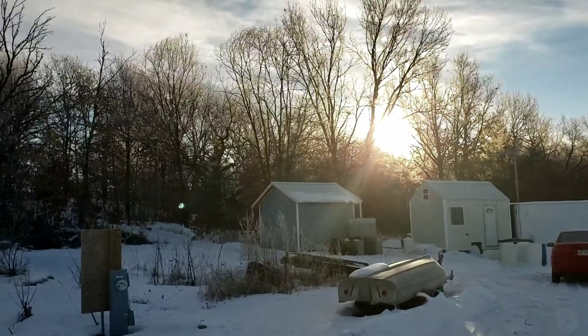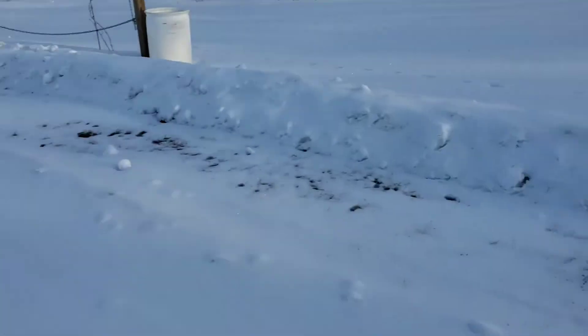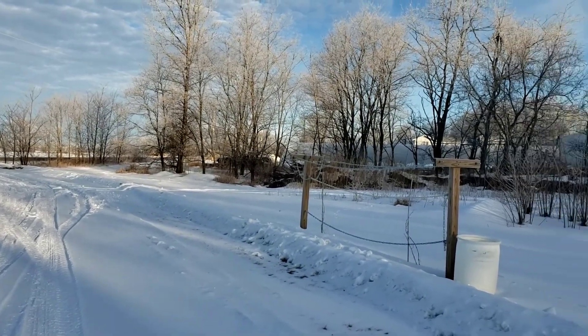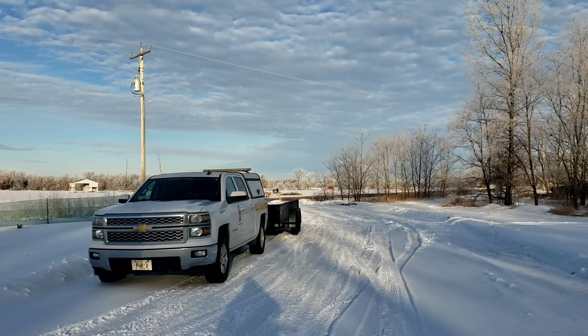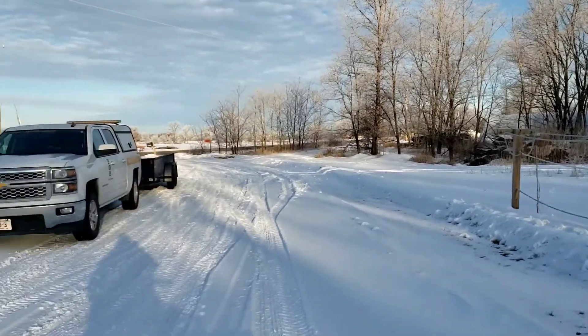I grabbed a hammer of my own — I don't know if I'll need that though, but he's got his stuff. So we'll head up there, get started, and hopefully I'll walk through the lines with you guys as we go through the day. It's kind of exciting to get everything marked out and know exactly what we own and what we don't.